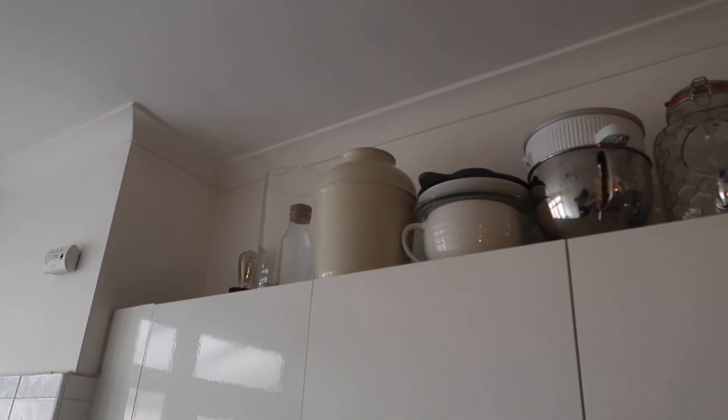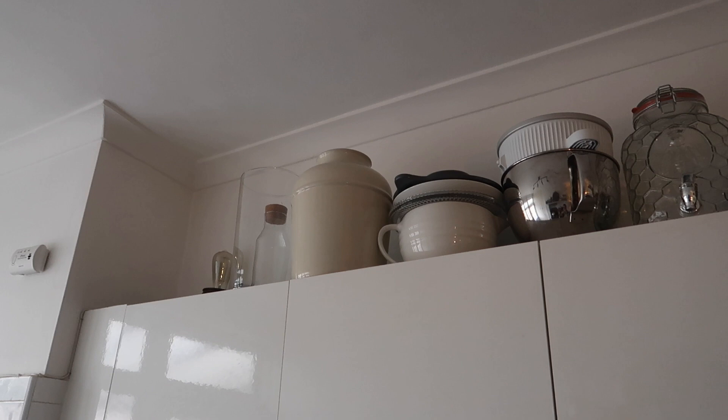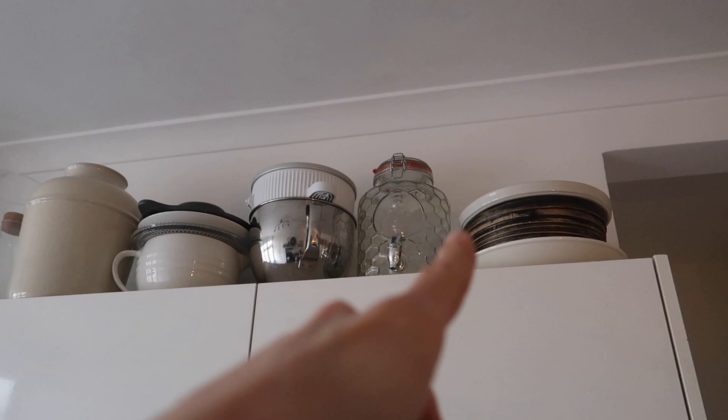Up top I nearly forgot — this is all of our large items that can't really fit in the cupboard. So we've got salad bowls, fruit bowls, a little drinks dispenser, and those are KitchenAid bowls — one's the ice cream bowl, one's a stainless steel one. And then cake stands — that kind of thing. So that's it guys!